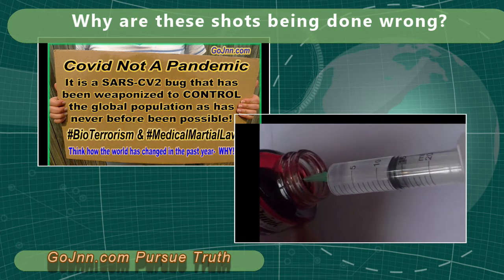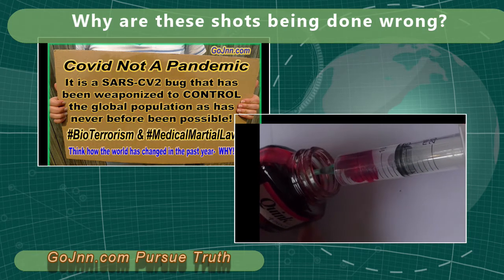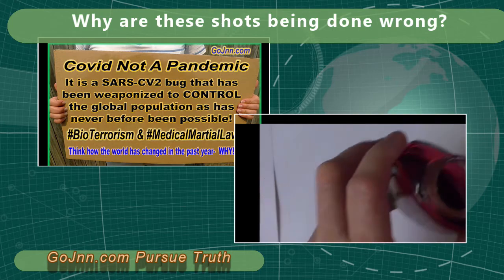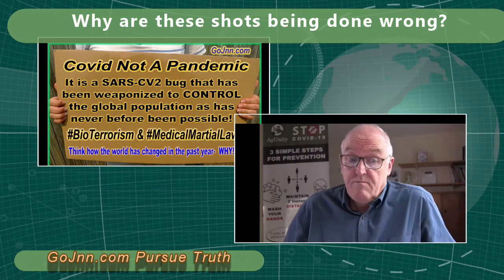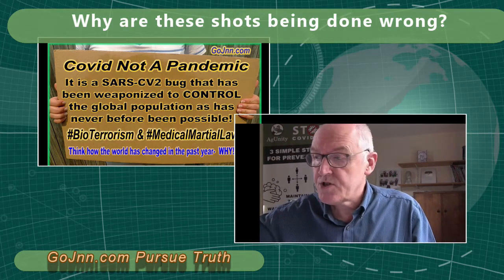When you aspirate, it's immediately obvious because you get blood coming back into the syringe, and then you know not to inject — because you would be giving an inadvertent intravascular administration, whether it's arterial or venous, instead of into the muscle where it's supposed to go.